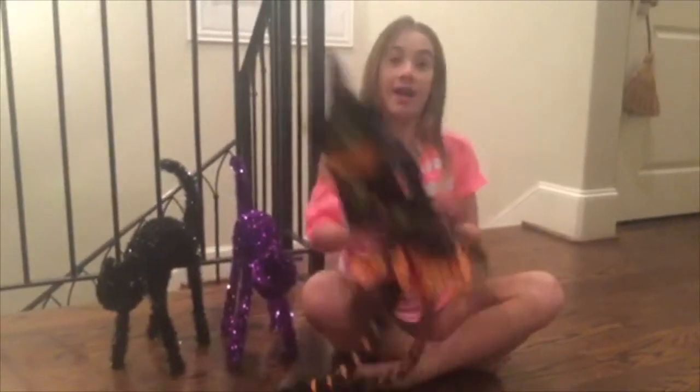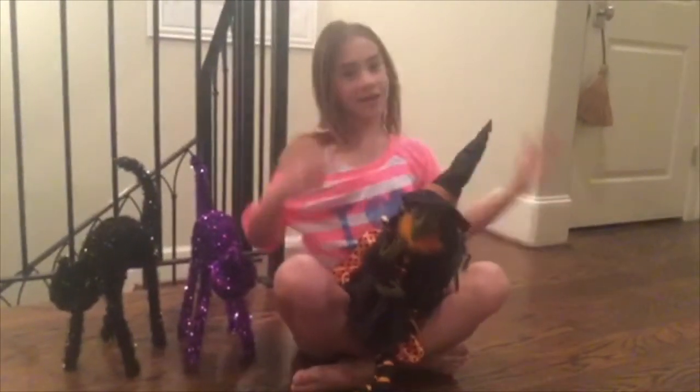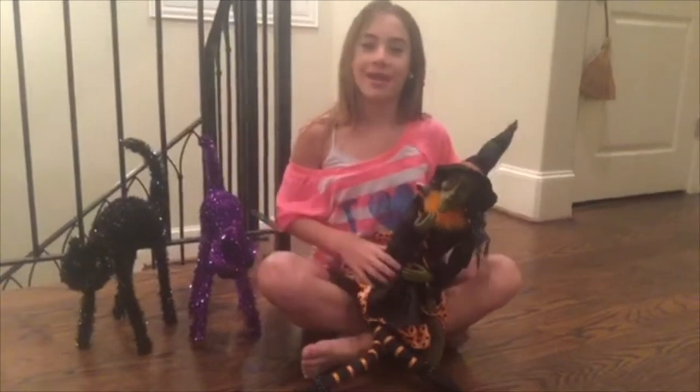Hey guys, it's Sophia and Willow the Witch, and this big theme on seven wow kind girls or witches is the Halloween. So I'm going to be doing a tutorial on how to pick your own Halloween costume and I'm going to give you guys some tips. So let's get started.